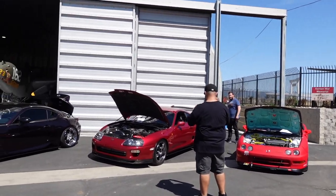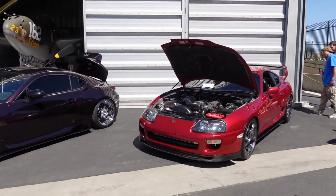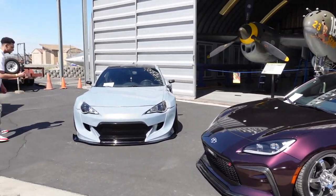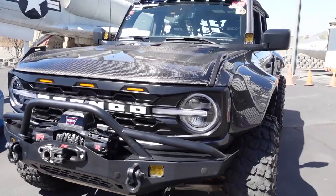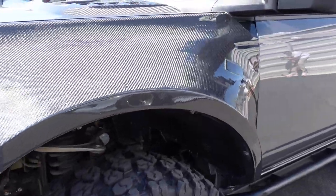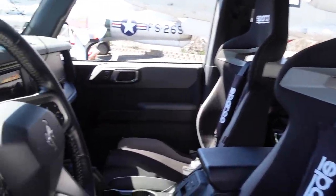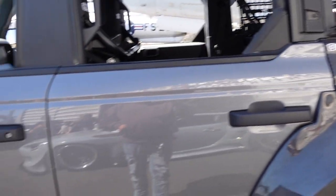We're gonna start from the beginning over here — we got a Supra, very clean. We're gonna see a lot of JDMs today, a lot of American Muscles. Got the Ford Bronco with full carbon fiber — that's crazy, the hood and the fenders. Got the Sparcos in there — that's wild. All carbon. Pretty dope.